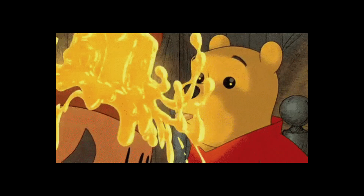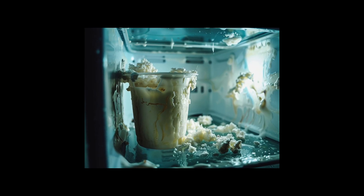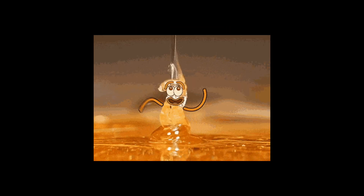Here's the thing about honey: it seems to defy the laws of nature. Unlike that half-eaten yogurt lurking in the back of your fridge, honey just chills there, seemingly forever. So what's the deal? Is this some kind of magical bee spit?